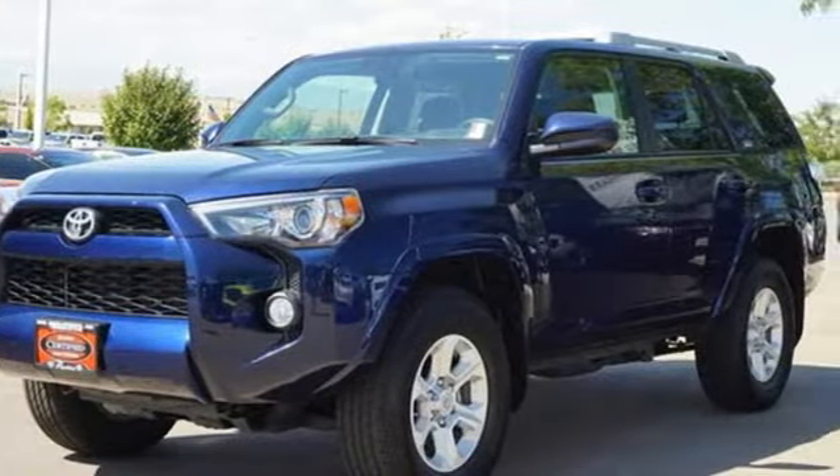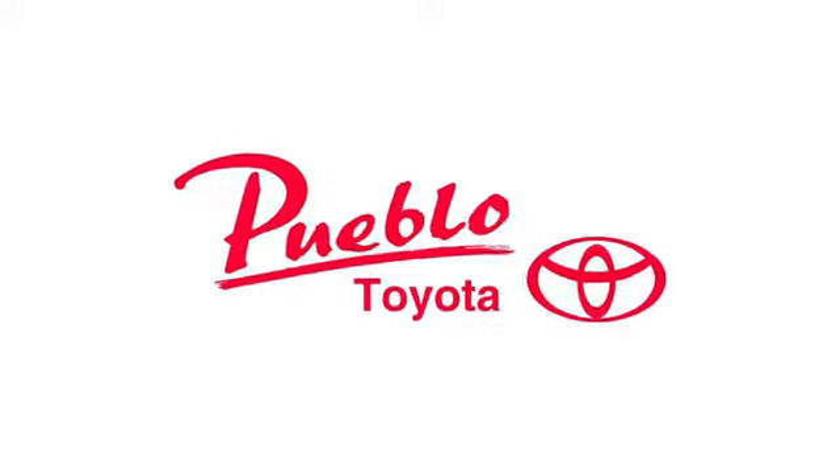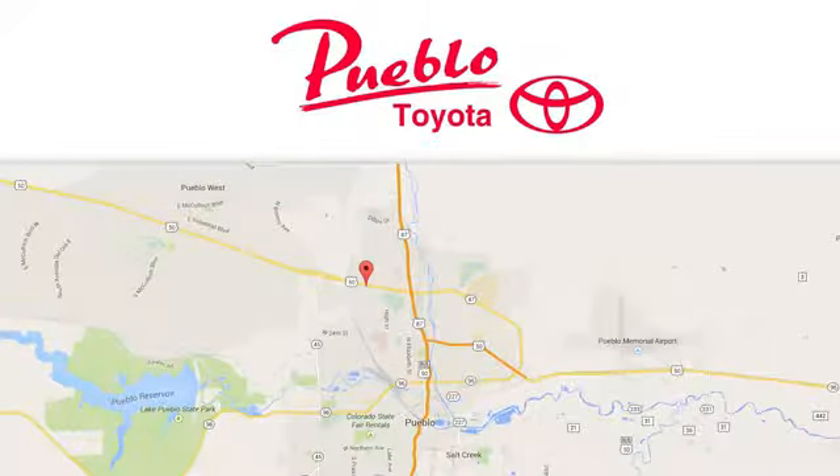Someone is going to drive this fantastic vehicle off the lot. It should be you. Test drive it today. You'll find it all at Pueblo Toyota. Call, click, or stop in today. We're conveniently located at 2220 US 50 West in Pueblo, Colorado.